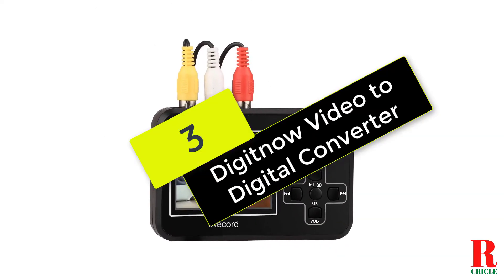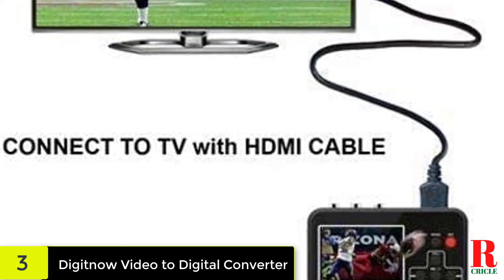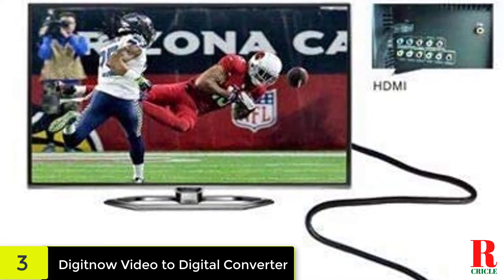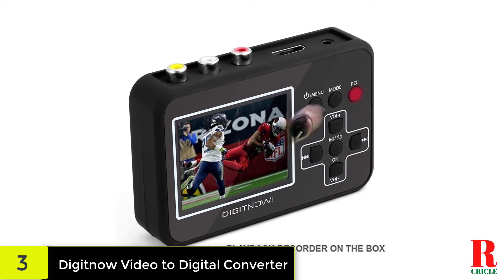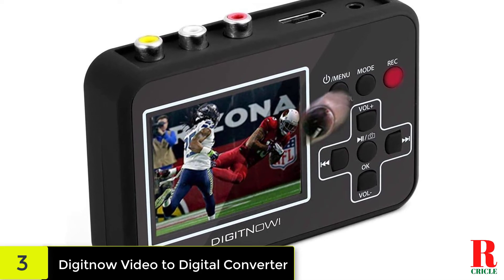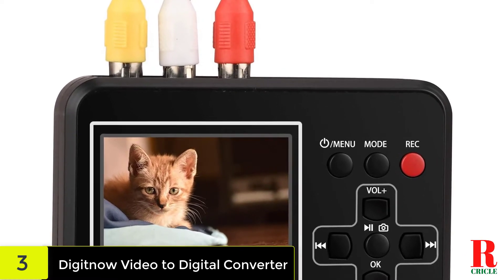At number 3, we have the Digitnow Video to Digital Converter. Digitnow offers another VHS to digital converter that's a little pricier than number 2 on our list. What you get in return is a wider variety of ways to play your captured video. First, it has its own internal screen, so you can watch it directly on the device itself. Second, you can play it on your TV using your own HDMI or AV cable. Thirdly, you can record it onto your own memory card. Or fourthly, you can transfer it to your Windows computer via the supplied USB cable. Note that there's no S-video or SCART connector, and that this device isn't compatible with Mac OS.